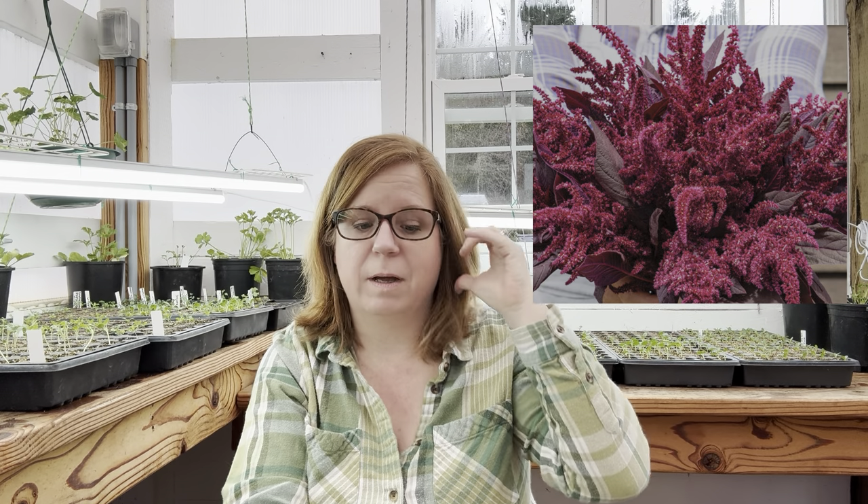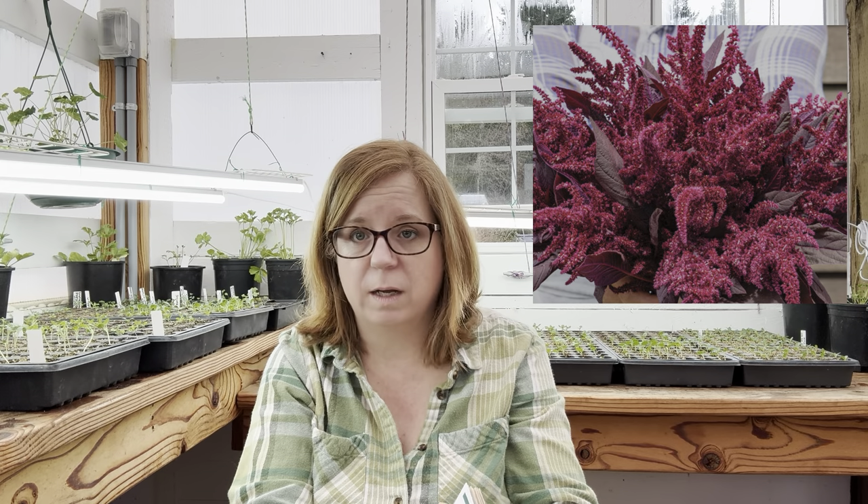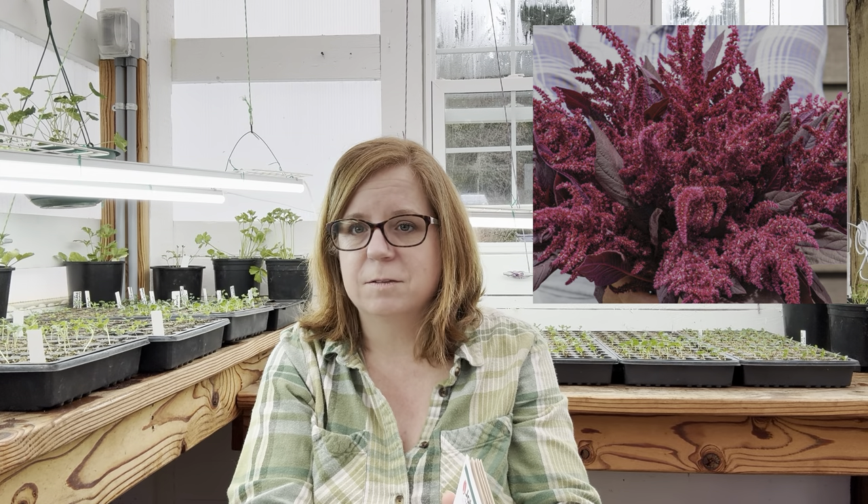The last amaranth I got is Velvet Curtains, which is similar to the others but more spiky than drapey — and it's a deep, bright burgundy color that really stands out. These are easy to direct sow, though I can't do it yet because it's too cool. I plan on direct sowing a batch of these and the cosmos in late April when the ground is warm enough.